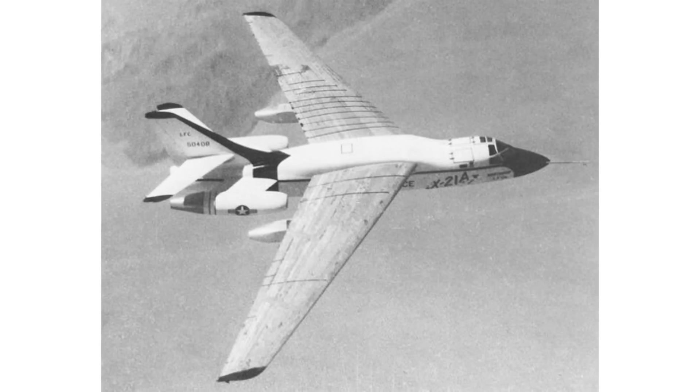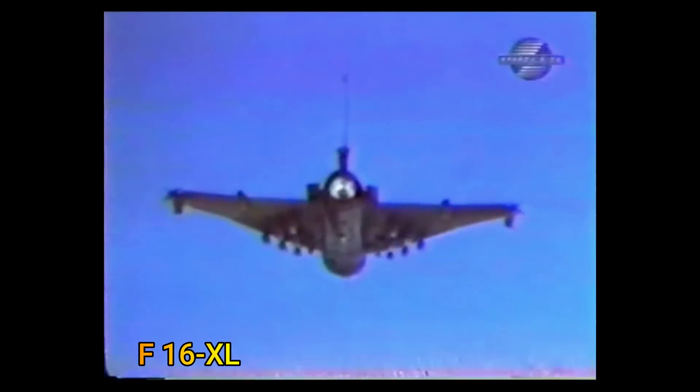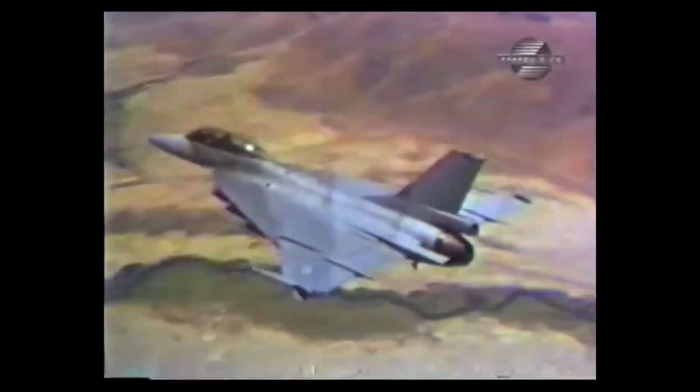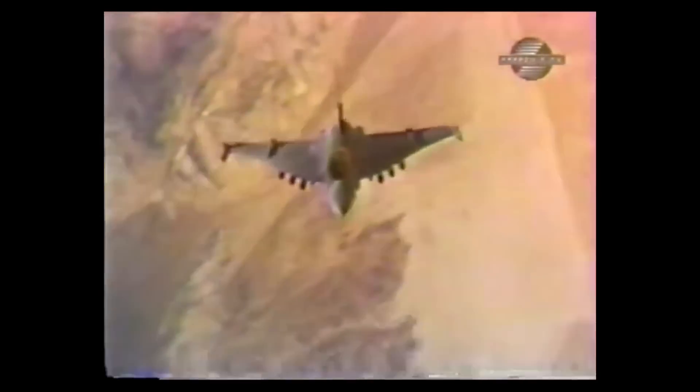It is also interesting to note that the F-16XL, a derivative of the F-16 Fighting Falcon, was developed as a technology demonstrator and enhanced tactical fighter. It unfortunately lost out to the F-15 Strike Eagle because it didn't have the twin engines that the US Air Force wanted at the time.